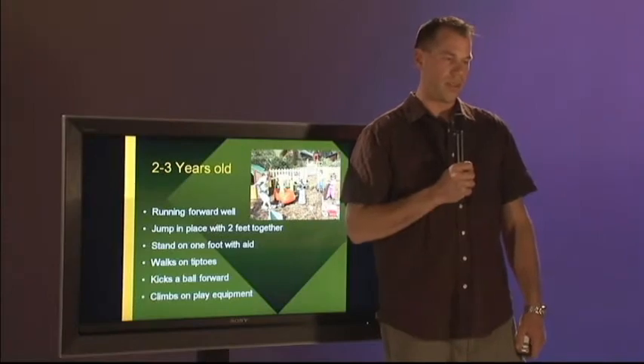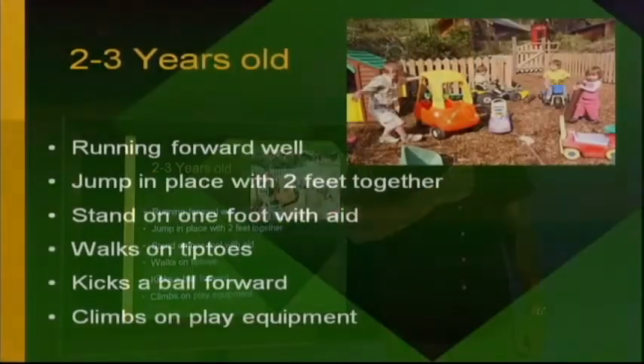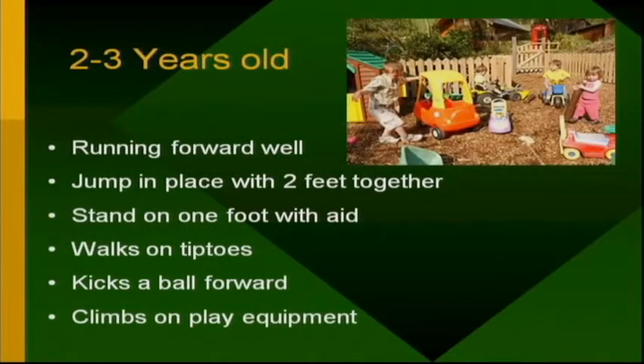For children ages 2 to 3, they should be running forward well, jumping in place with two feet together, standing on one foot with aid, able to walk on their tiptoes, kick a ball forward, and climb on play equipment.